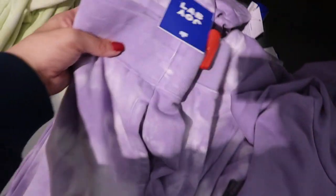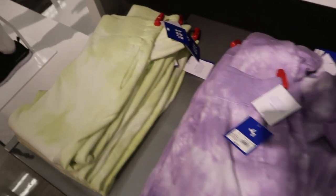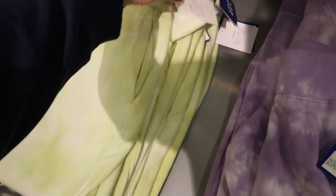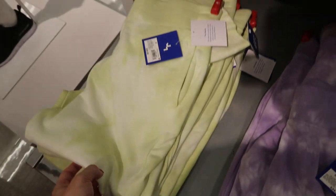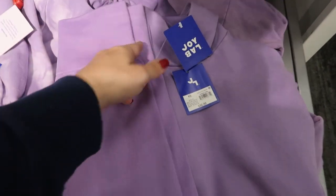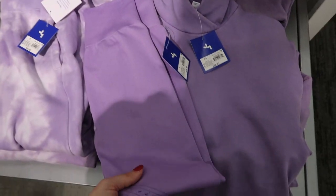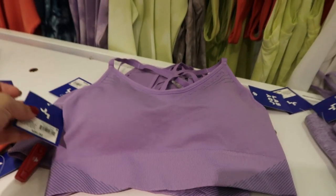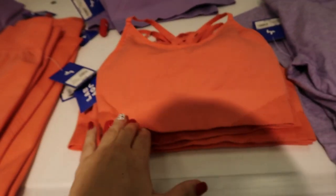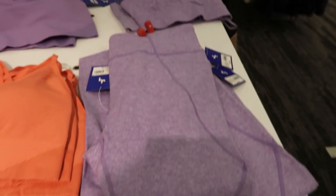Joy Lab also has these hoodie and jogger sets. They have the solid purple hoodie for $32 and the purple tie-dye joggers for $34. The lime green joggers are also $34. You could pair those with the leggings, which are $34. Sports bras are $20, and they also have an orange color and a washed-out or burnt-out purple.